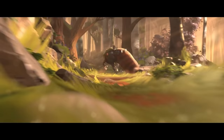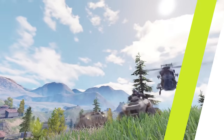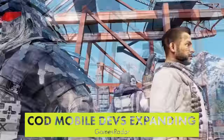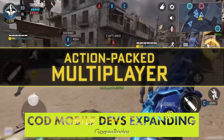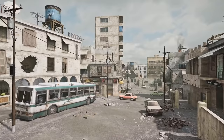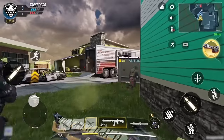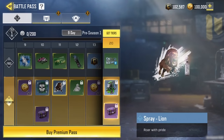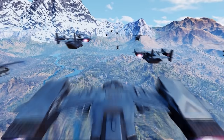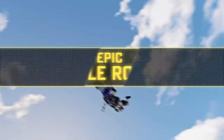Call of Duty Mobile's developer TiMi is opening a new studio to develop a AAA console shooter. Halo 4's lead designer will be in charge. The game will be a live-service multi-platform title, but there are no details beyond that. TiMi has amassed serious revenue lately thanks to the success of COD Mobile, which pulled in over $10 billion last year.